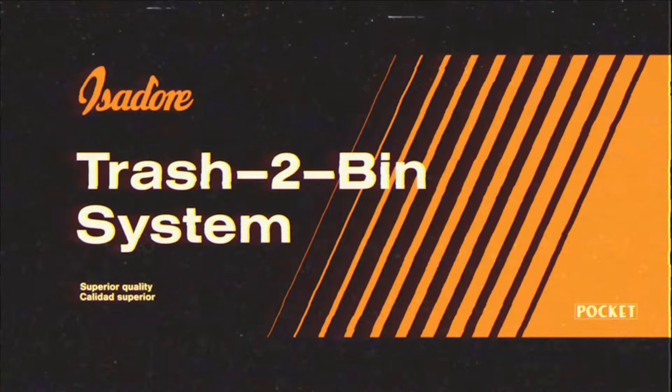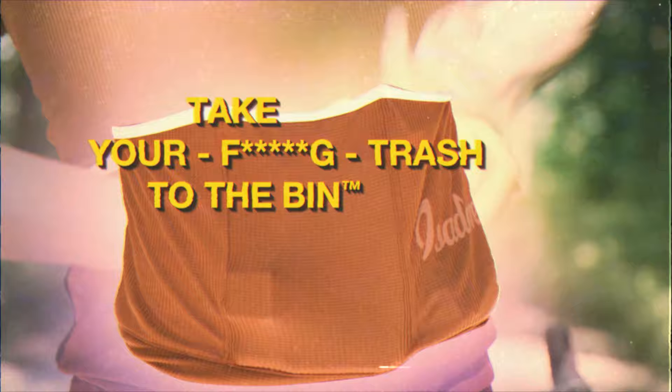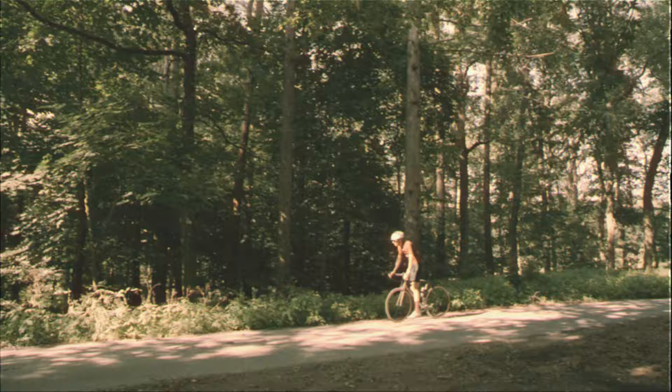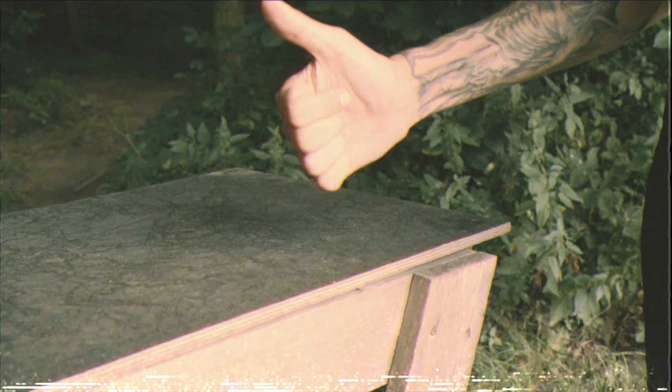How does it work? It features the latest "take your f*****g crash to the bin" technology, allowing you to take your garbage to the nearest bin quickly and easily. If you're hanging on to things you no longer need while riding, simply put them in the Isidore T2B System. When you finally get to a bin or trash can, simply throw away your trash — or even better, sort it for recycling.